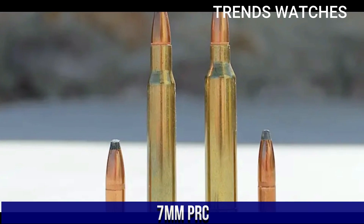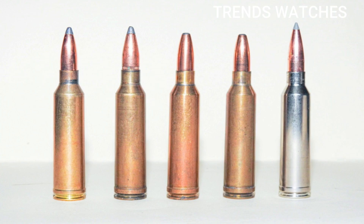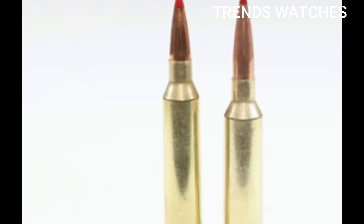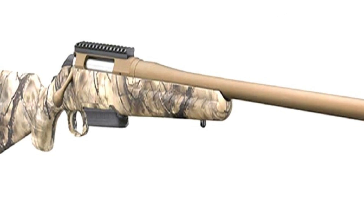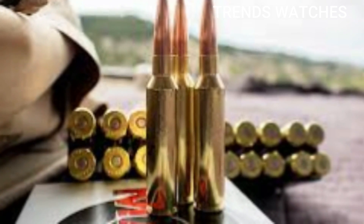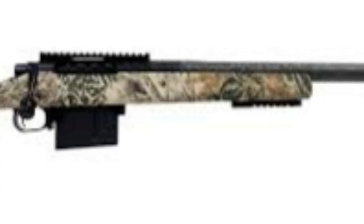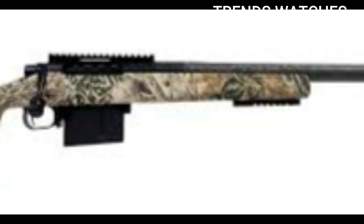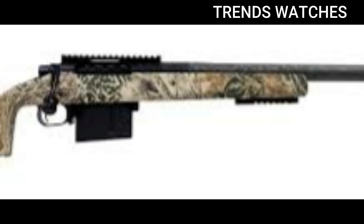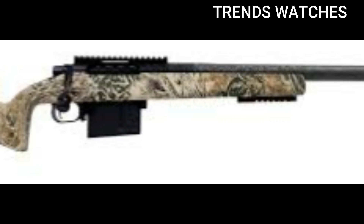Number 2: 7mm PRC. This cartridge has gained popularity for its performance and long-range capabilities. The 7mm PRC — Precision Rifle Cartridge — is a relatively new high-performance rifle cartridge developed by Hornady, introduced in late 2022. It's designed to offer superior long-range accuracy, high ballistic efficiency, and powerful energy retention. Quick specs: bullet diameter .284 / 7mm; case type beltless short magnum style based on the 375 Ruger; typical bullet weights 160–180 grains; muzzle velocity approximately 2,953 FPS with 180-grain bullets; effective range 1,200-plus yards; platform long-action bolt rifles, not AR-15 or AR-10 compatible.